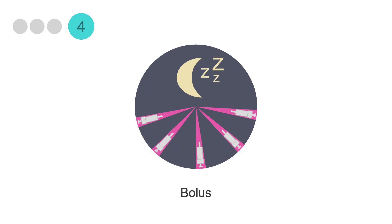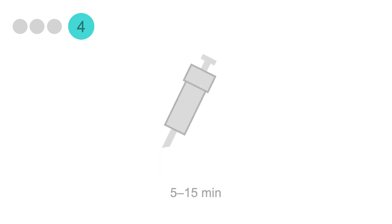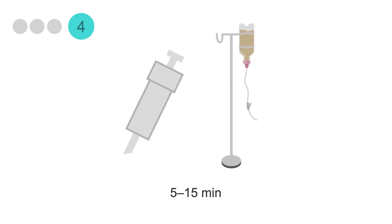The last tube feeding schedule is bolus. Like intermittent tube feeds, bolus feeds deliver a set volume of formula multiple times a day, but the infusion time is even shorter — usually 5 to 15 minutes. These feeds aren't given using a pump; they're infused using a syringe or gravity drip method. Bolus tube feeds mimic a normal meal pattern and allow a higher quality of life, as they're easy to administer with minimal equipment and can even be provided on the go outside the home.